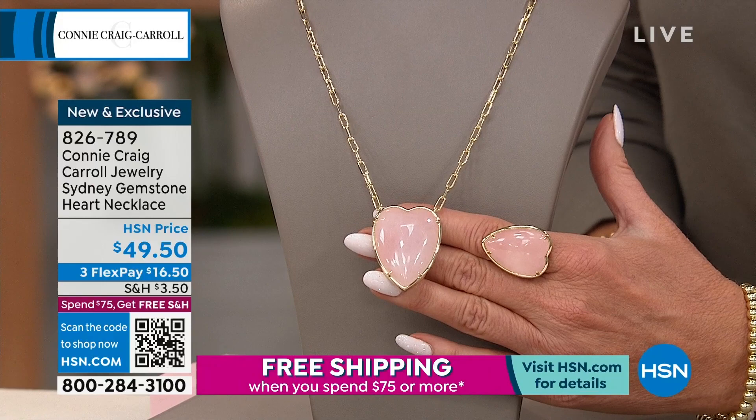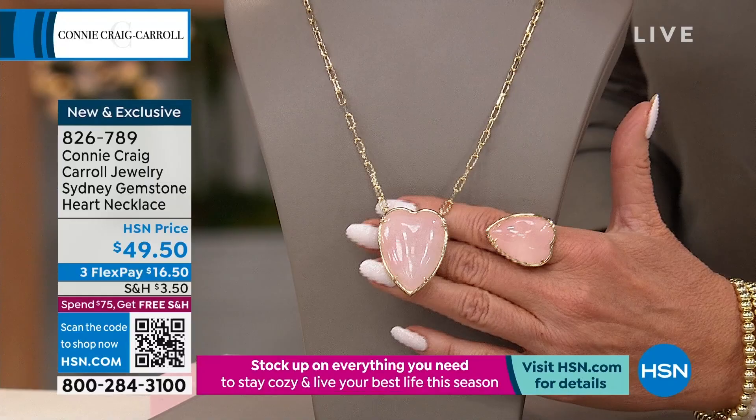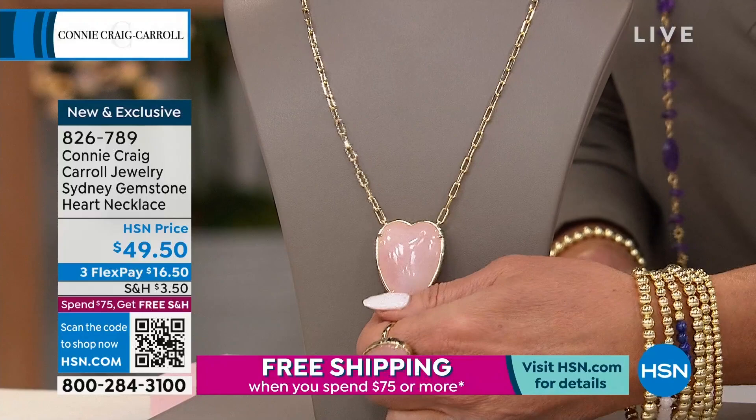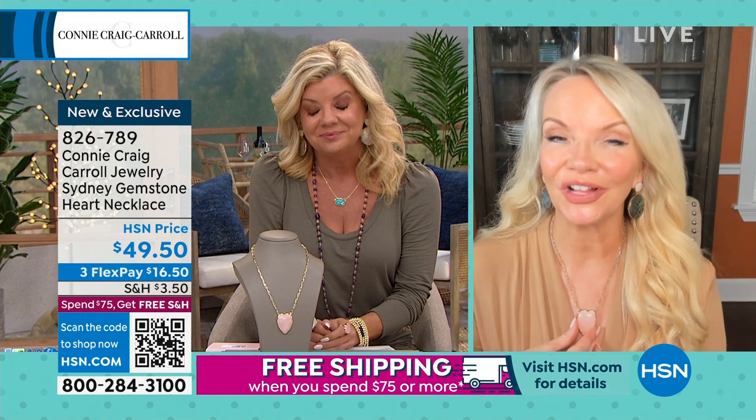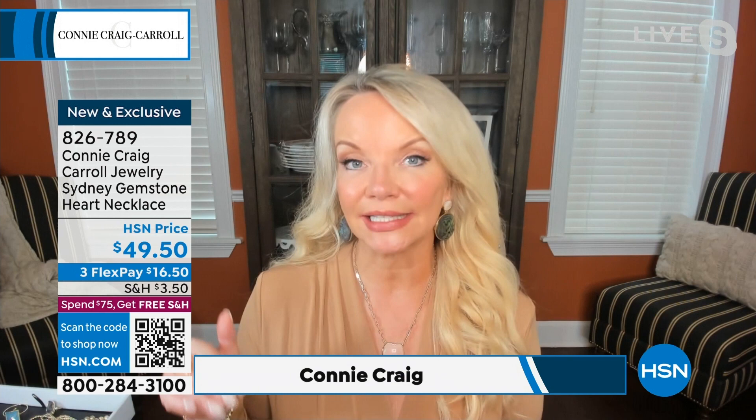I can see you wearing this every single day — it's beautiful. Lenny, you're a pink girl and you love heart jewelry. I wanted to do something for the new year. Last year I launched the Stella in January. This time I wanted a new heart for the new year, something completely different. This is a totally contemporary new shape in a heart. I played with it forever — sketching it, drawing it longer, thinner, wider — I wanted it to look like a heart but not be a classic heart.